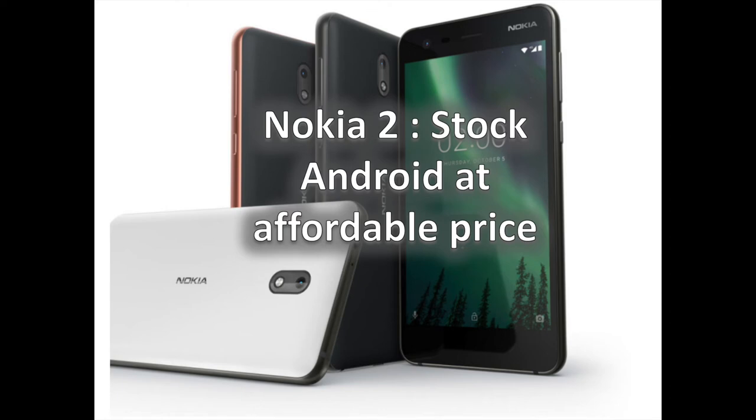HMD Global unveiled the Nokia 8 a few months ago and more recently the Nokia 7, but the Finnish manufacturer is once again turning its attention to the entry-level segment with the Nokia 2. The Nokia 2 is positioned below the Nokia 3 and is the most affordable Android-based handset rolled out by HMD yet.